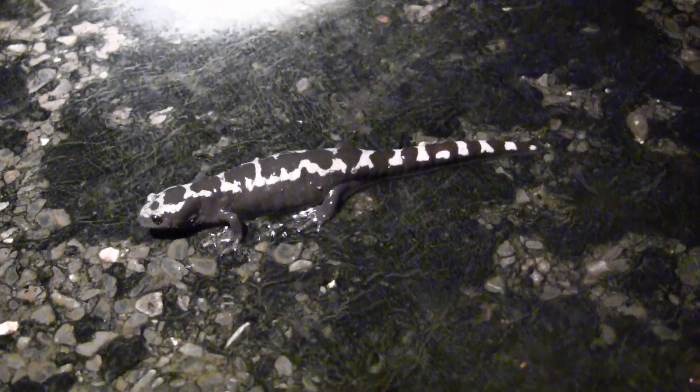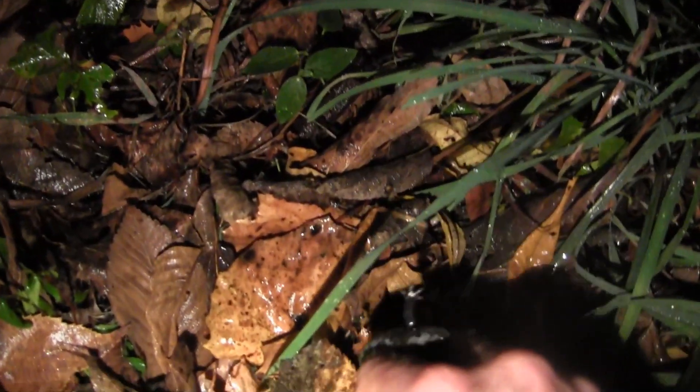I'm going to help this one across the road since it's got kind of a long way to go. They are slippery when wet. There you go, little guy — safe and sound. Go make some more baby marbled salamanders.